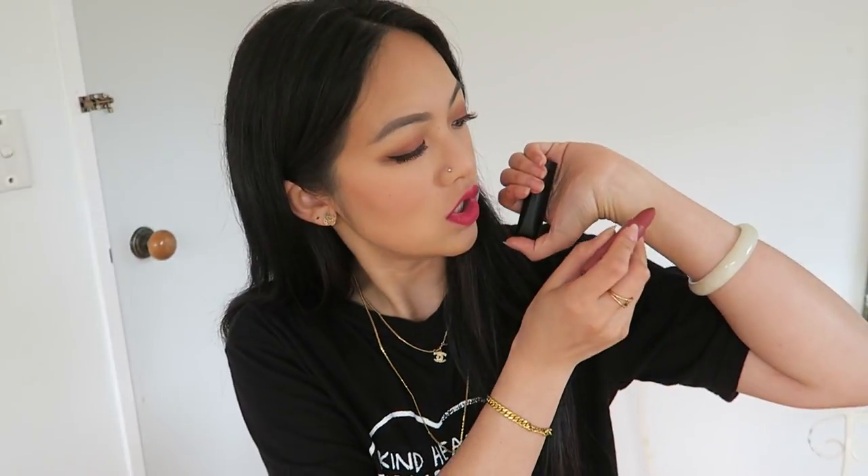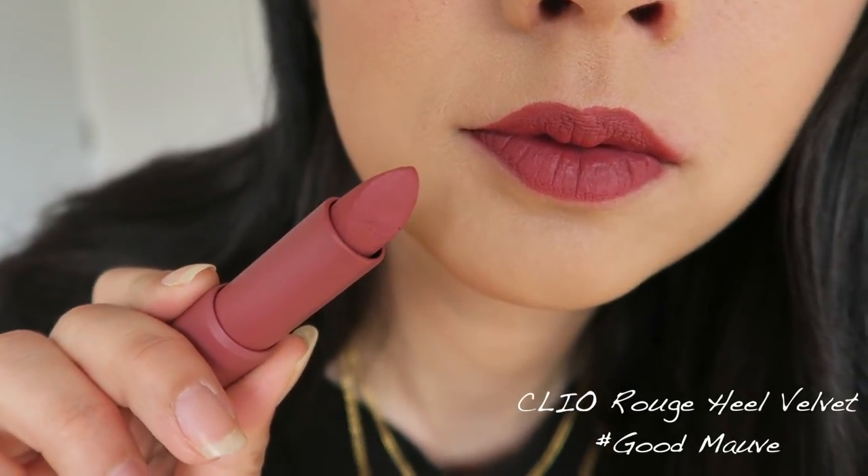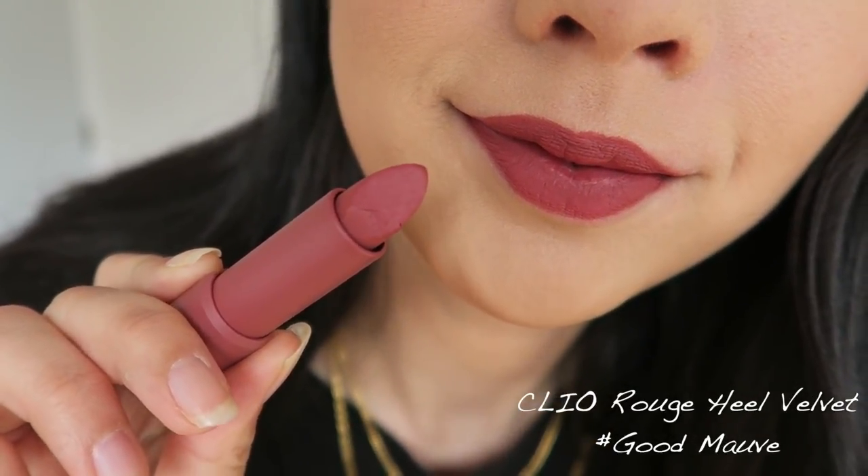The first one — I remember putting this in my favorite Korean lipsticks for 2017, and this is the newer version. This is the Clio Rouge Hue in number 10, Good Mauve. It is a mauve shade and I really love this one because it's sort of like a nudie shade but with a pink undertone. You can see how smooth and buttery it is — the way it glides on. It's very warm, a perfect mauve shade without being too bright or too dark.